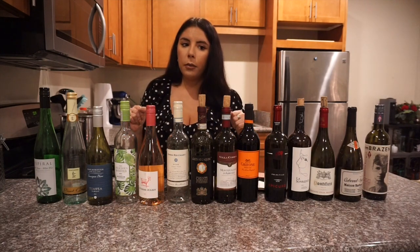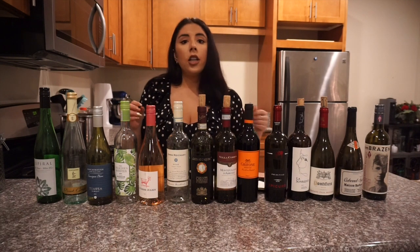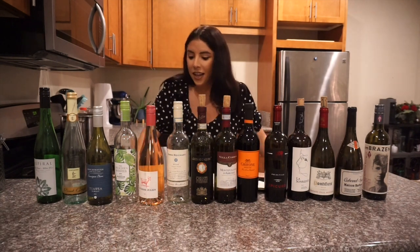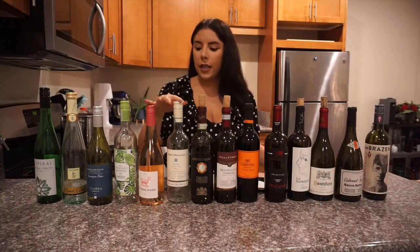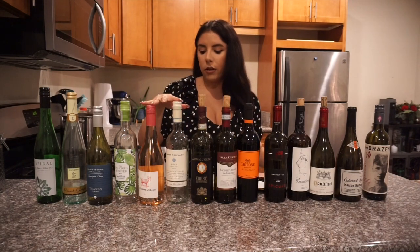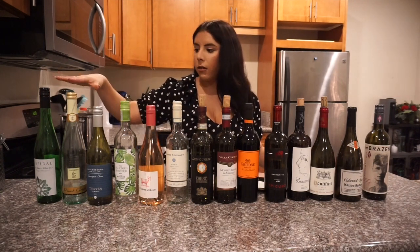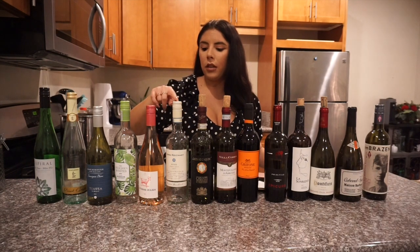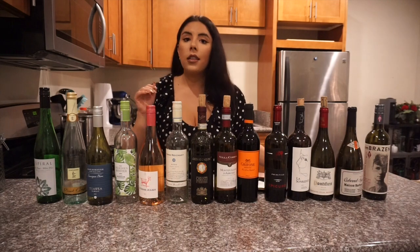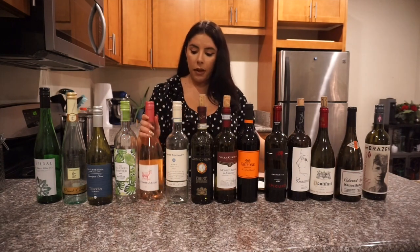Now moving on to rosés. The rosé category was the hardest to compile because there's a lot of bad cheap rosé out there. I tried a lot of them — even ones more expensive than these — and both of my picks are around $4.99. It took me a long while to find the good ones.